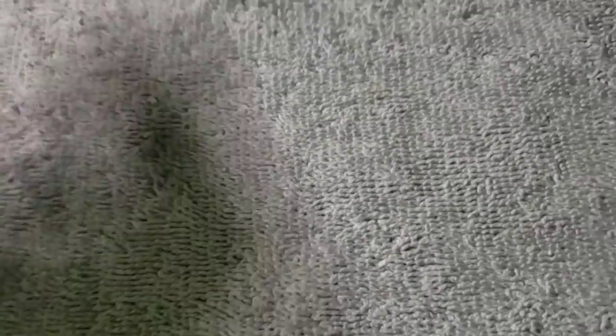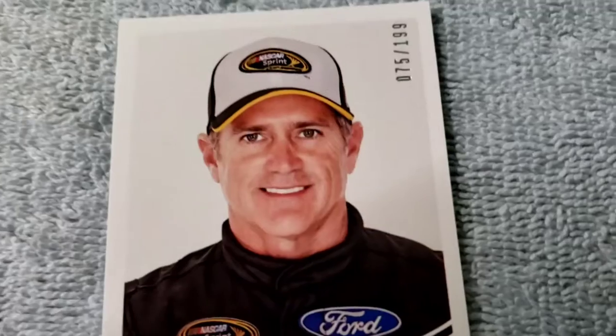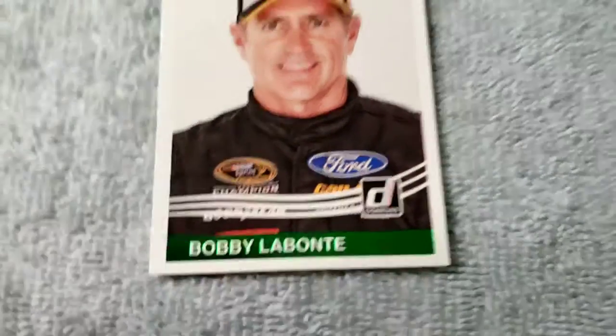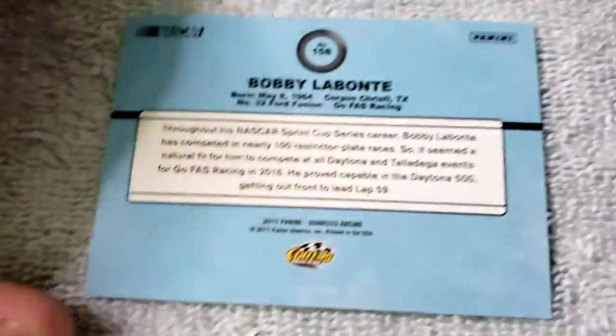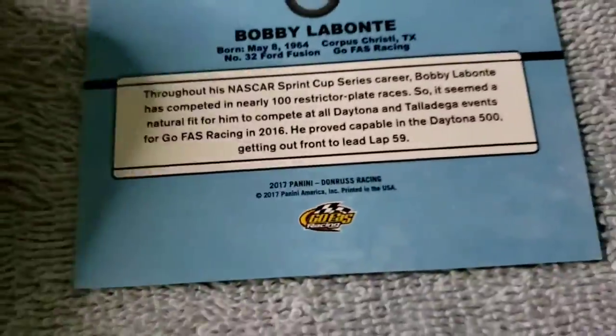Suarez got a ride over Eric Jones, which kind of blew me away — Suarez will be in the 99 car. And I got a Bobby Labonte out of 199, that's a pretty cool one — 2000 champion. Turn that around so you can see, and that was from 2017. Sorry about the cat hair.